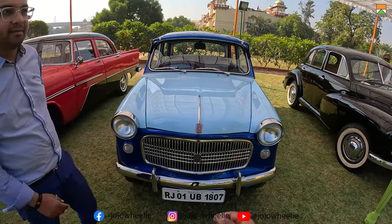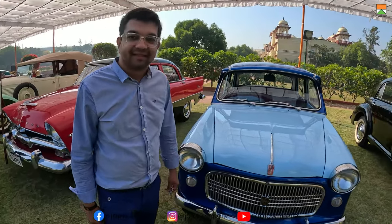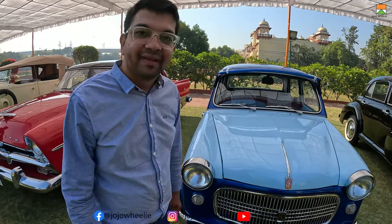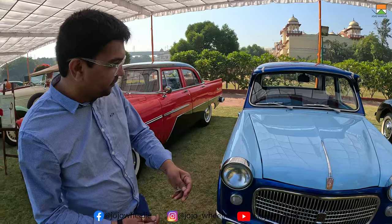We are at the Vintage Car Exhibition 2023 in Jaipur and we meet with the owner. Welcome to our channel. First of all, introduce yourself and introduce your car. Hello, myself Gaurav Nahata, I am from Jaipur and this is a Fiat 1100, Italian model.